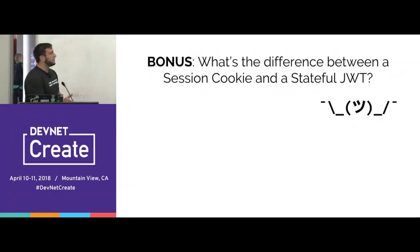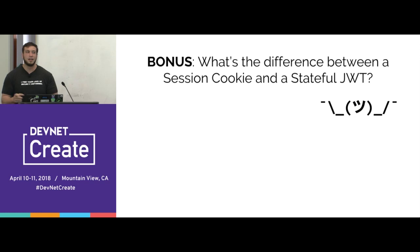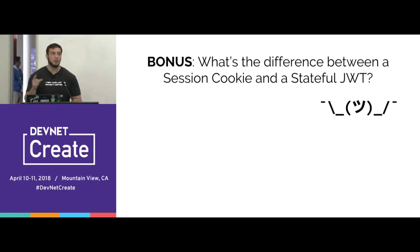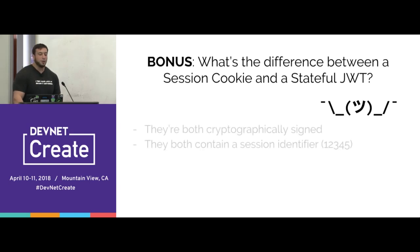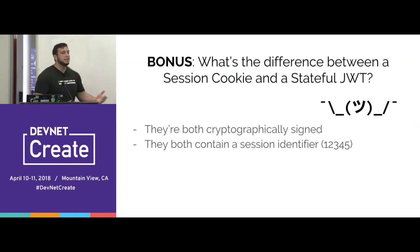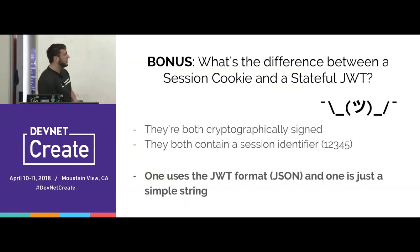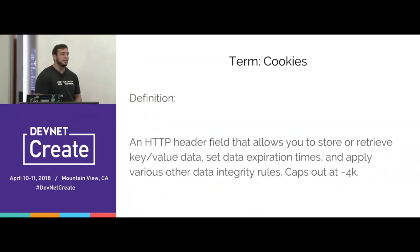You might have noticed that session cookies and stateful JOTs sound very similar — their diagrams are almost identical. The difference: they're both cryptographically signed, both contain a session identifier. The only difference is that in the stateful JOT case you're using the JSON web token format (i.e., JSON), while session cookies are just sending the session identifier as a plain old string. And that's really it — we'll come back to that concept in a few minutes.